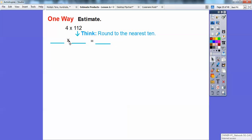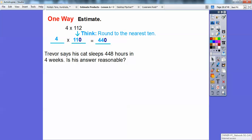Rounding to the nearest ten gives 110, which is closer to 112 than 100 is. Then 4 times 11 is 44, so 4 times 110 is 440. Trevor said his cat sleeps 448 hours — is that close to 440? Yes, 448 is very close to 440, so it's a reasonable answer. See how close we got? It's a nice quick shortcut.